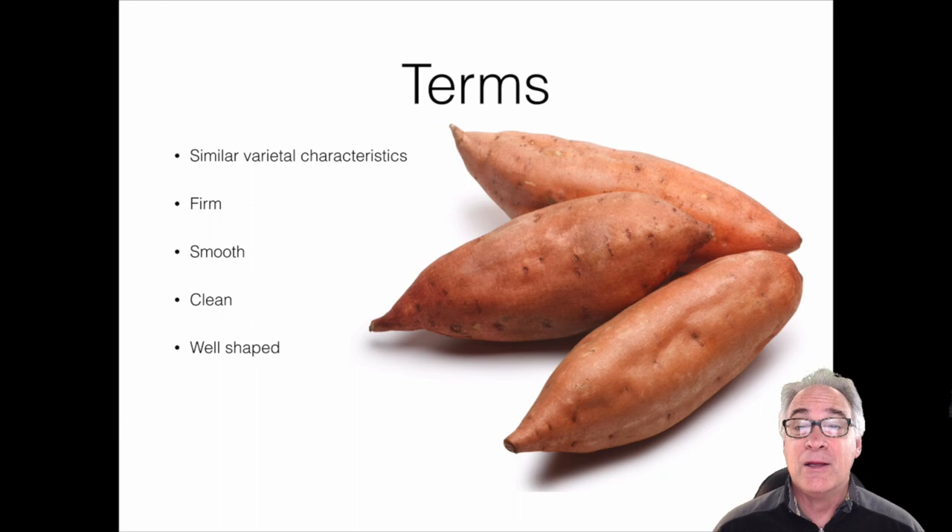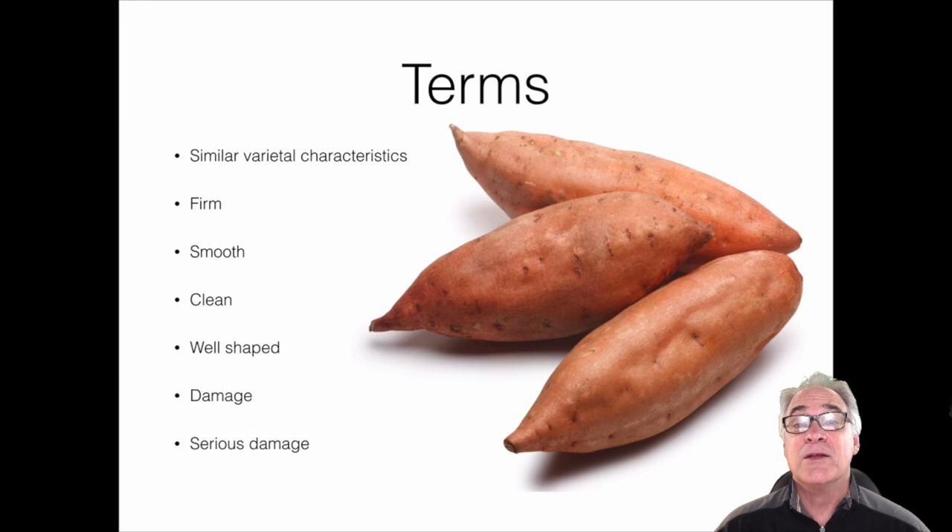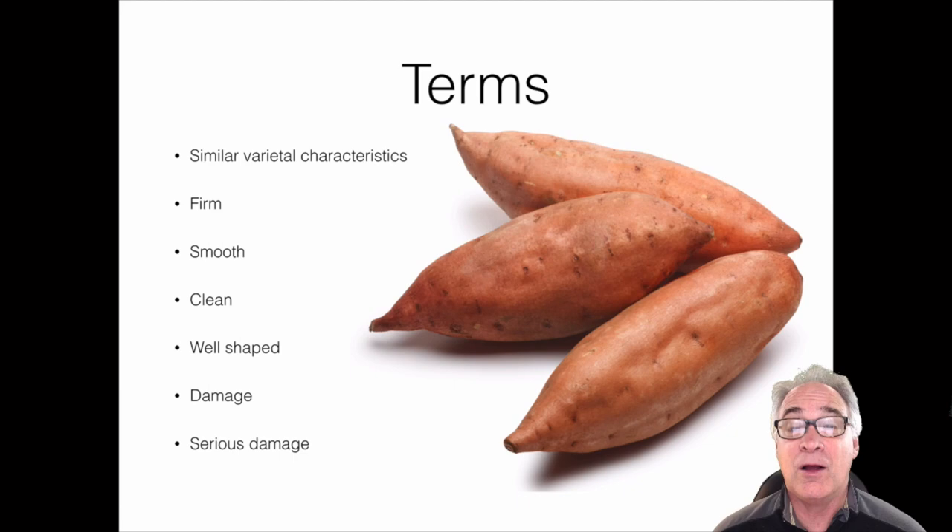Shape ranges from well-shaped to misshapen damage. We're looking for anything that takes away from the yield — the edible portion. That could be wireworms, soft rot, or scurf, which is a fungal disease found in soils that gives the potato a blotchy or freckled appearance. Serious damage is anything that removes 10% or more of the product, whether from mechanical, cultural, or insect causes.